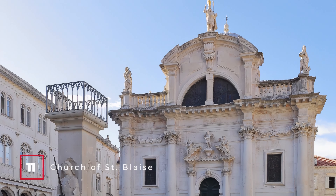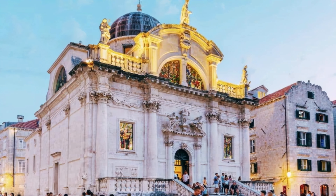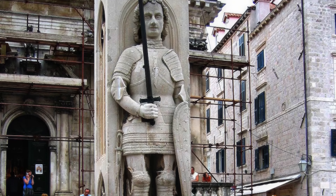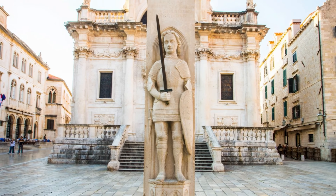At number 11, we have the Church of St. Blaise. This Baroque church is dedicated to St. Blaise, who is believed to have warned Dubrovnik of a Venetian invasion in a priest's dream. At number 12, we have Orlando's Column. This stone column from the 1400s, located in front of the Church of St. Blaise, celebrates Orlando, a medieval knight who defended Dubrovnik during a Saracen siege.